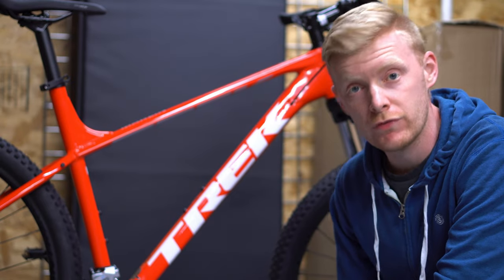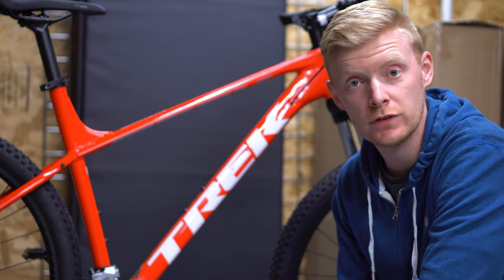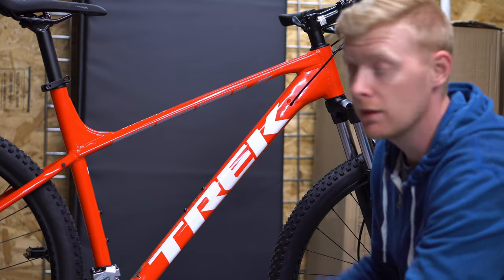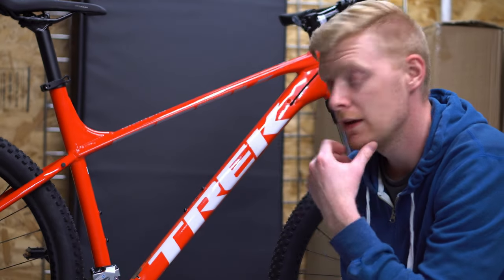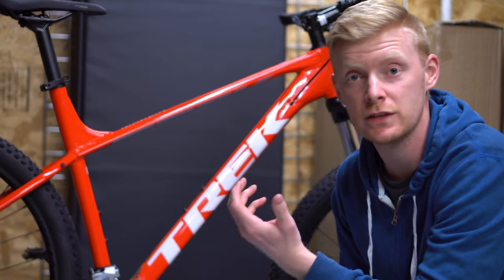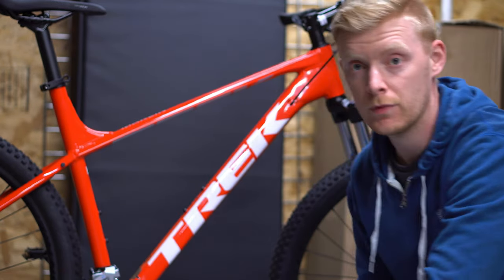So this is the 2022 Trek Marlin 5 in Radioactive Red, with some really cool upgrades. The price is definitely worth it. If anyone's already got one on pre-order or has received other colors, let me know in the comments below. Hopefully the bike pandemic situation fixes itself. This is a nice bike and a really good value. It'll be interesting to see what they do with the Marlin 6 — I don't expect too much change for the 7. Thanks for watching, please subscribe and comment below. Good luck!